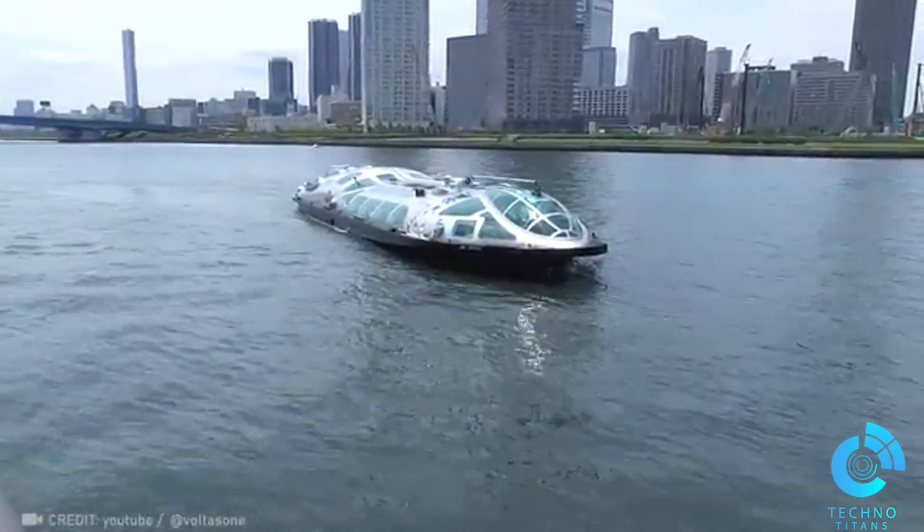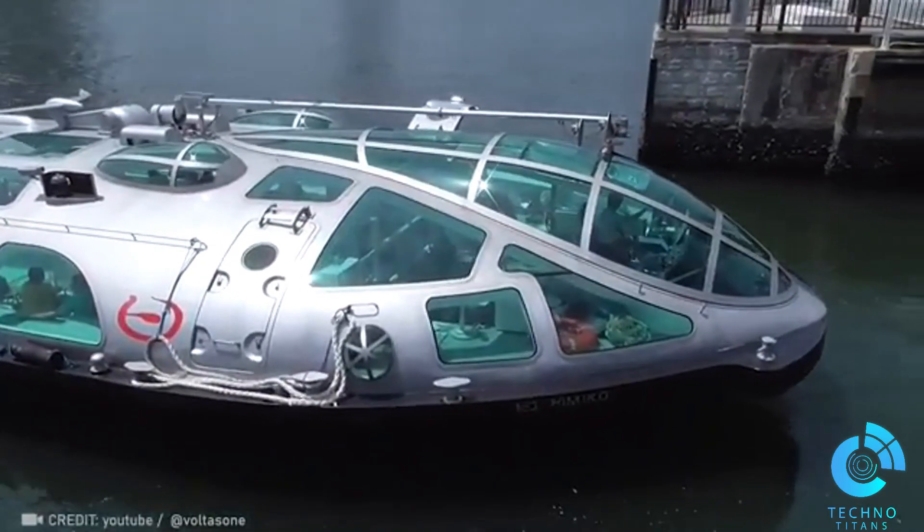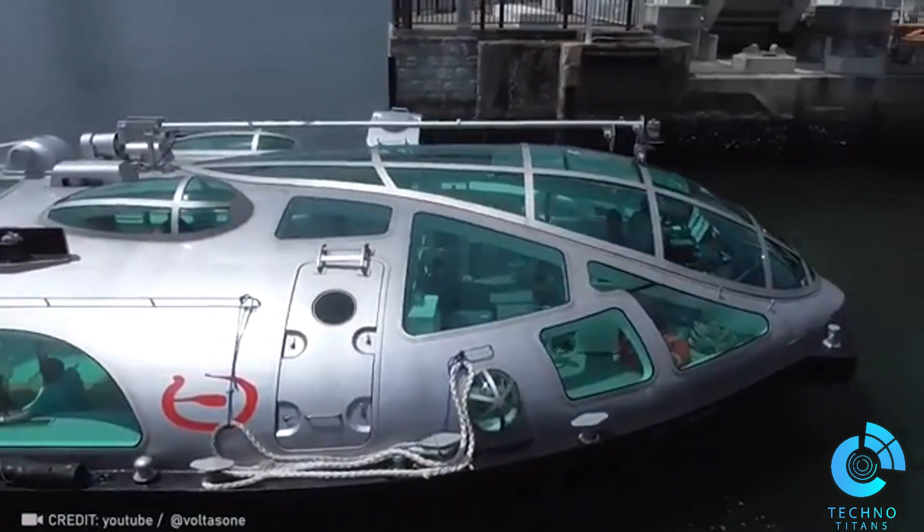Experience the futuristic public water bus in Tokyo. It's like a space voyage right in the heart of the city. Absolutely mind-blowing.